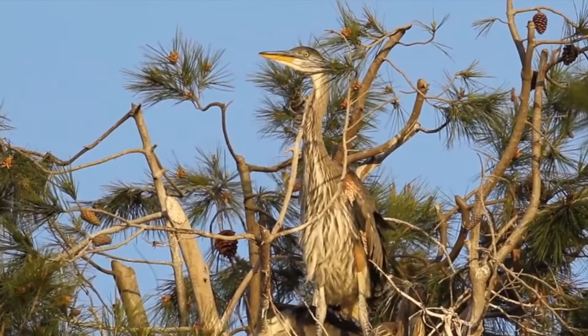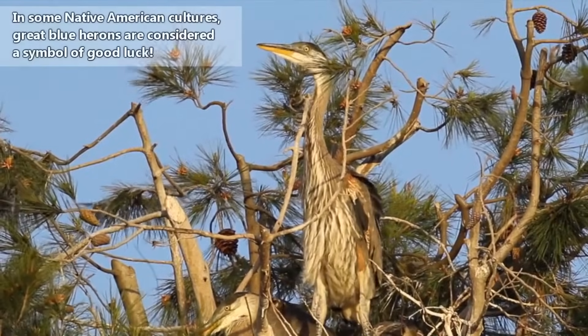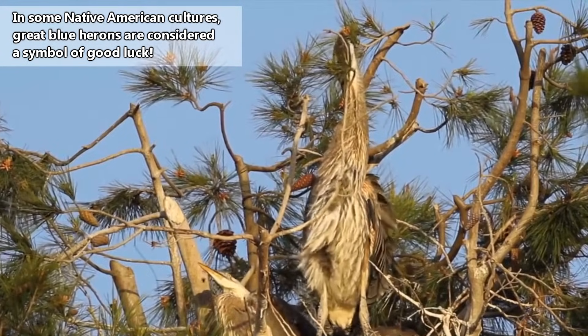The young herons fledge, or are able to fly, when they are around 60 days old and leave their nest within another 30 days. They usually live to be about 15 years old in the wild, though one individual was recorded to be over 24 years of age.